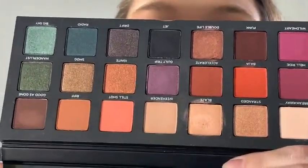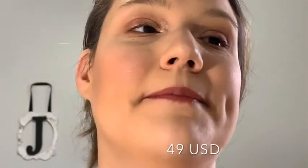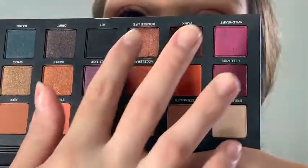The last one is the Urban Decay Born to Run palette, which came out in the beginning of summer. It has your bronzes, browns, and burgundy colors. You get dark browns, purples, and burgundies, but also warm tones and cool tones, making it a multi-purpose palette. You also have greens for Christmas, which is amazing. This retails for $49 on the Urban Decay website or at Ulta — I got mine at Ulta. I love playing with the shades; blaze is one of my favorite colors, and so is double life.